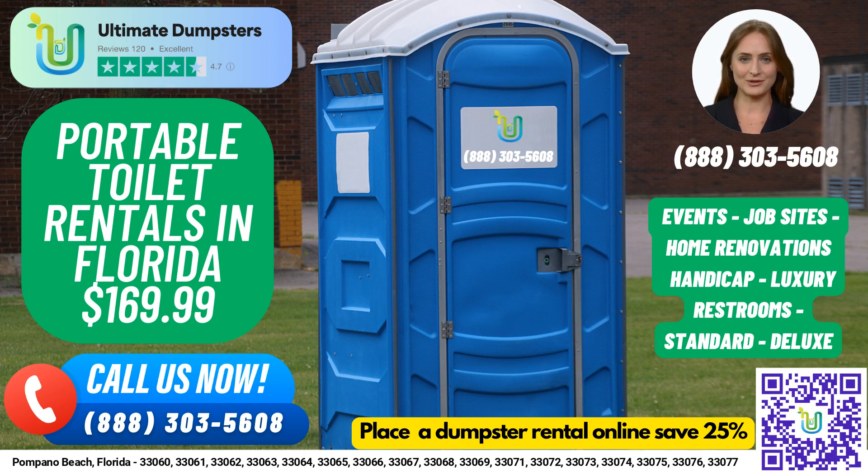To place an order for our porta-potty rentals or any of our other services, you can call Ultimate Dumpsters or use the QR code in the video to place your order online. And if you order a dumpster rental online, you can receive a 25% discount through our current promotion. Thank you for choosing Ultimate Dumpsters for all your porta-potty rental needs.